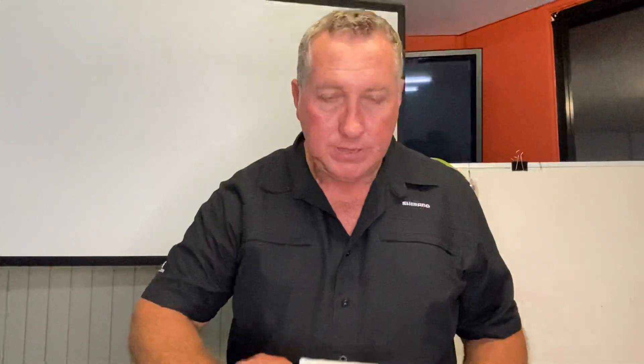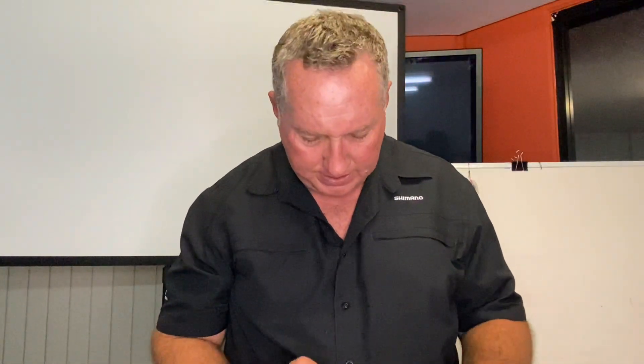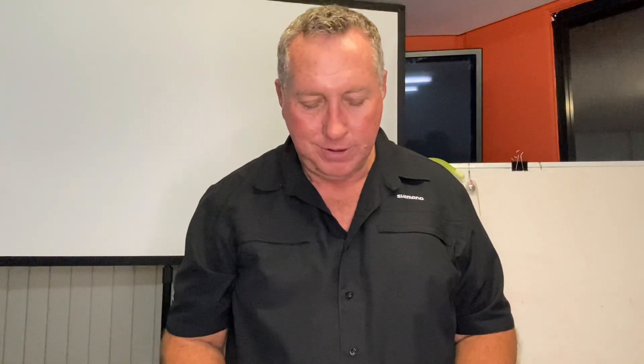One tip I've put a few people onto with soft plastics — when you cast them around the banks in the shallow area, Samaki vibes are just absolute dynamite. They make a whole array of sizes: the 100, the 80s, the 85 and 70 mil — really, really good lures with awesome colours. They are a very hard vibe to beat on the market. Value for money they're pretty good, really good hardware, really good hooks, don't need to change anything, and they just work really well.